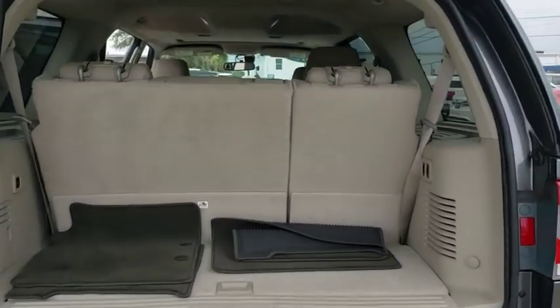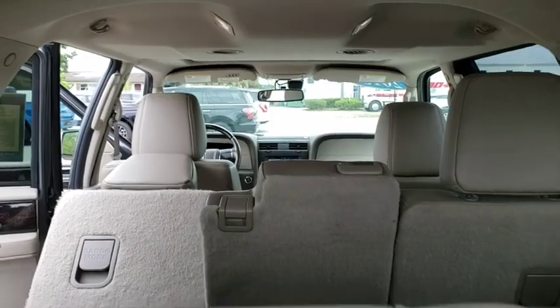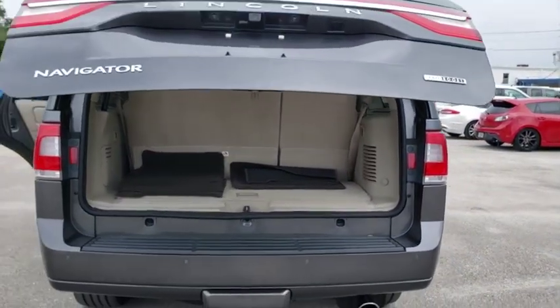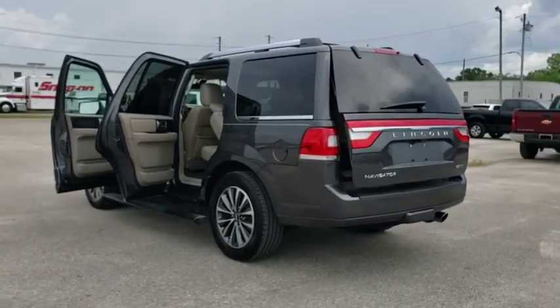This vehicle has less than 55,000 miles. Here are some of this vehicle's great options: traction control, power liftgate, power passenger seat, navigation system, leather-wrapped steering wheel, dual airbags, power steering.